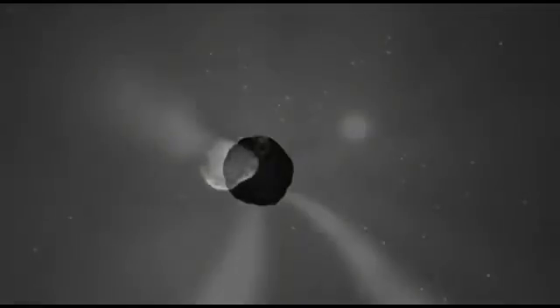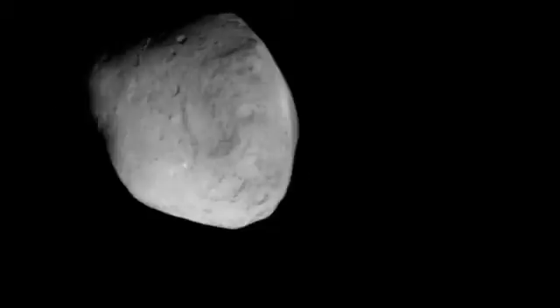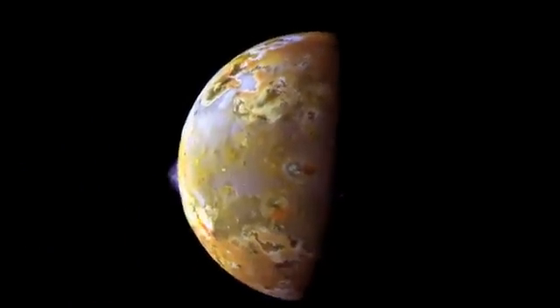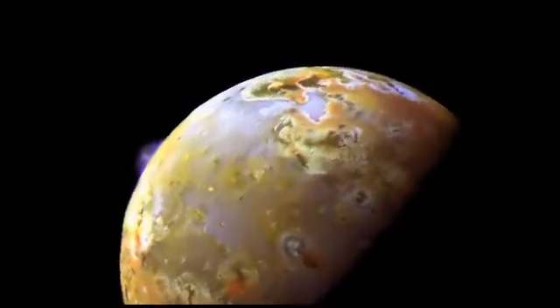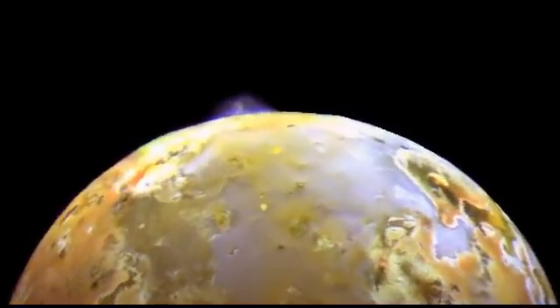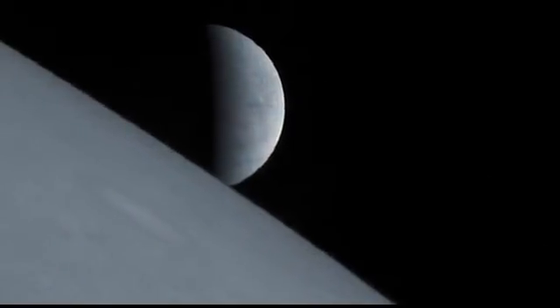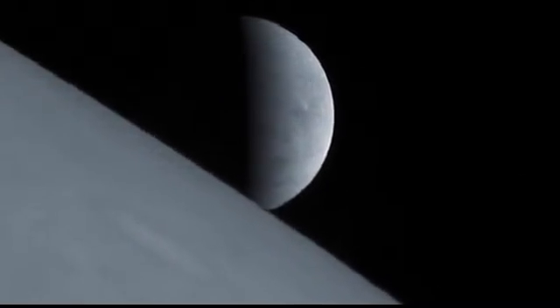And there are many icy comets and odd-shaped rocks in the solar system — we call them asteroids. And of course, many moons. Some are cratered and rocky like our Moon. Others have an atmosphere and even volcanoes. Jupiter's Moon Europa may have underground lakes of flowing water.